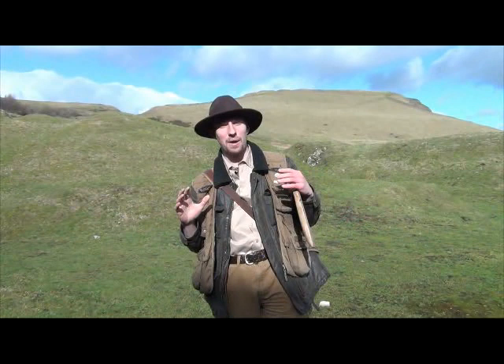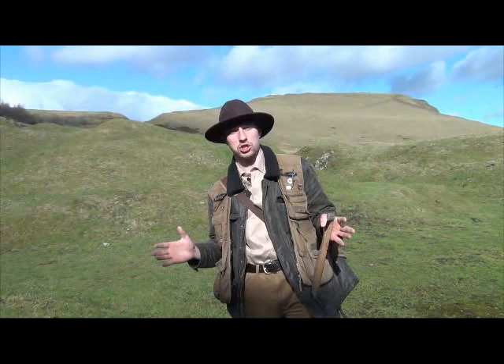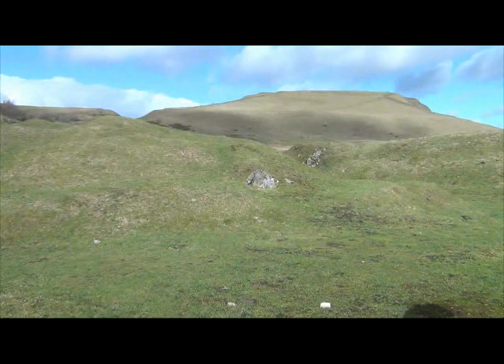Hello and welcome to The Rocks Cry Out. I'm Indiana Joe and we've come on this lovely blustery day to Windy Knoll, just outside of Castleton in Derbyshire. You can actually see Mam Tor just behind me. We've come here today to look for fossils — specifically to ask the question: how did the fossils actually get into the rocks that are all around here? So come join me as we go and explore.